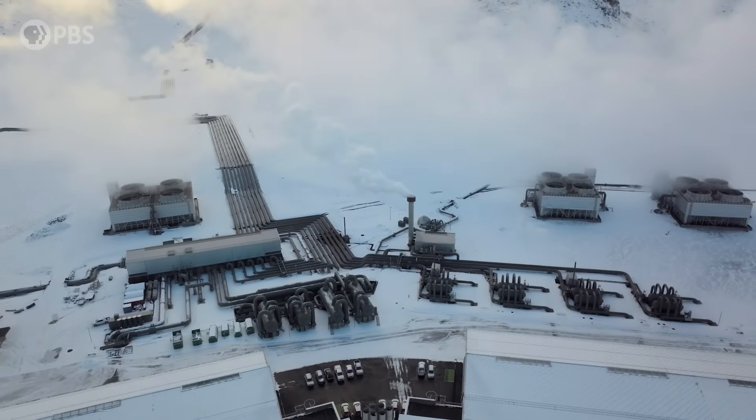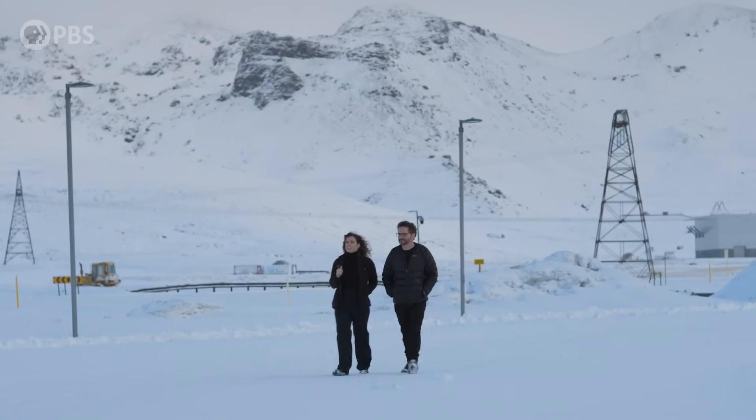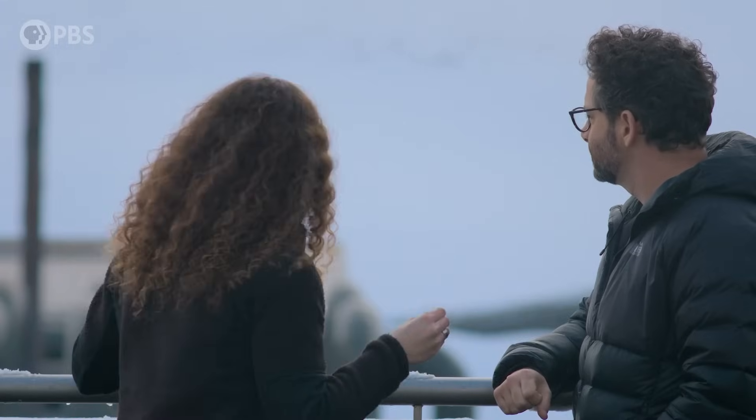We are in a geothermal power plant called Hellisheiði, and this is by far the largest geothermal power plant in Iceland and one of the largest in the whole world. Geothermal is just the heat generated by the Earth's core, and we want to extract this heat and use it for electricity and heating purposes. Angelica showed me around and explained more about the process as well as some of the challenges they're still working to solve.